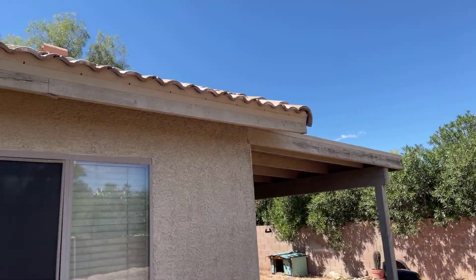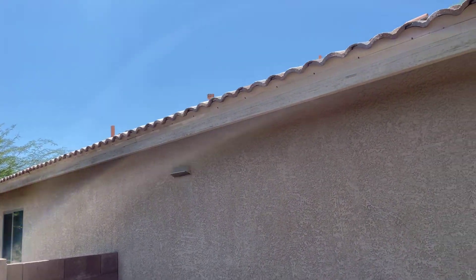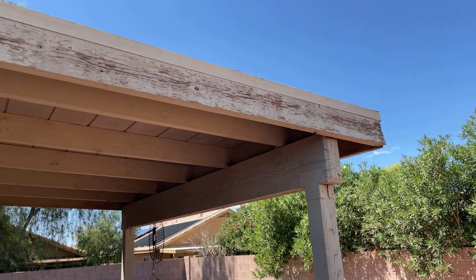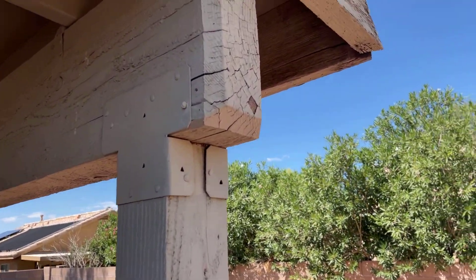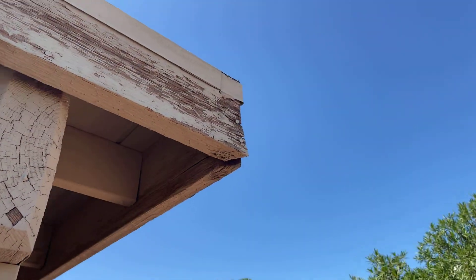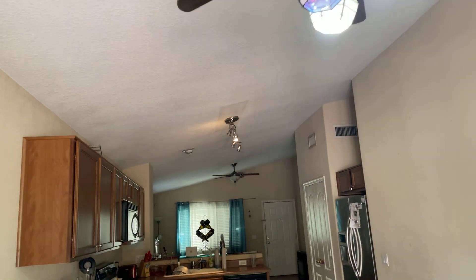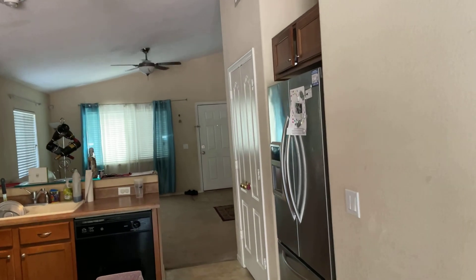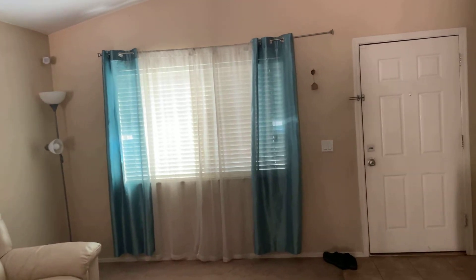They haven't done a lot of maintenance on this, I can tell. It doesn't look bad, but that needs paint. These boards might actually need to be replaced. You got some water damage. Again, nothing major.